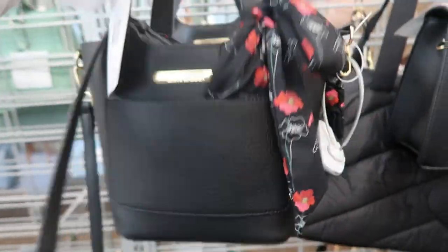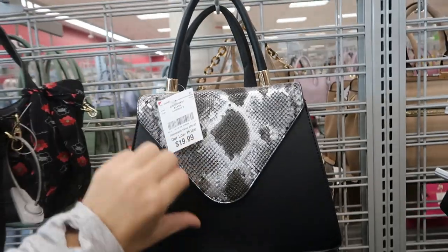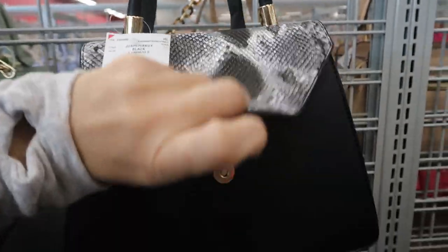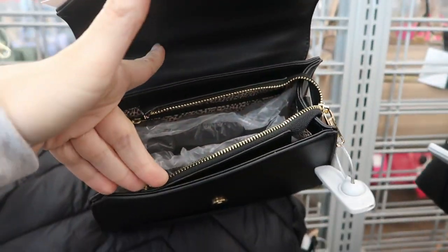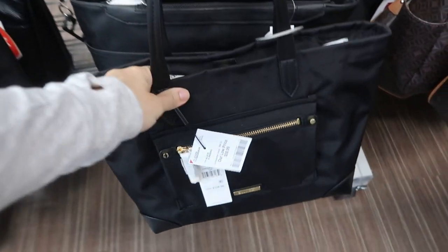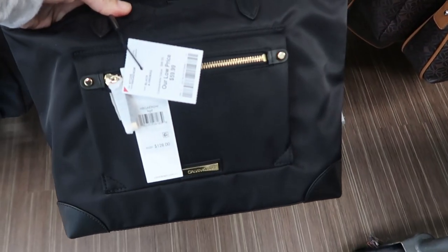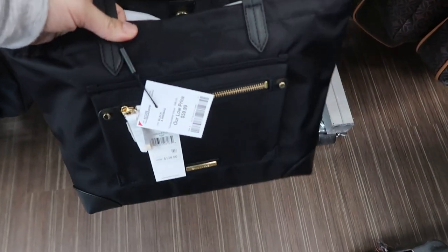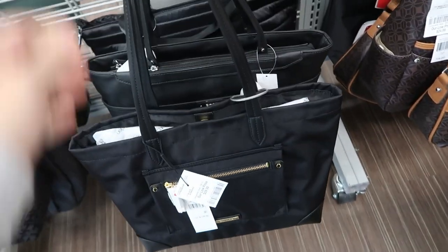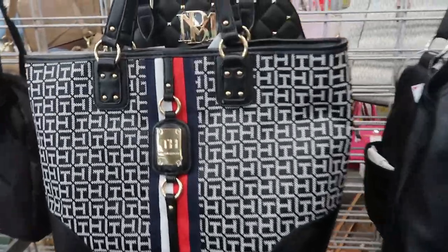That's what the inside looks like — it has a top handle and shoulder strap. How cute is this little snakeskin bag? It's $19.99, just a top handle. There's also this nylon tote from Calvin Klein, it retails for $128 and it's $59.99 — just a nice big size.